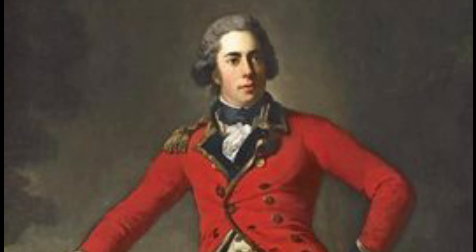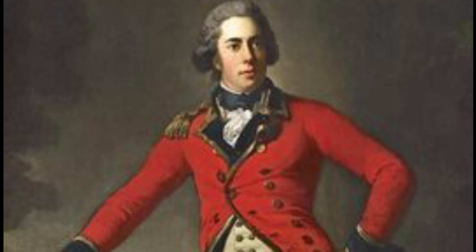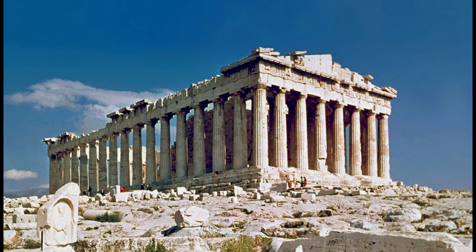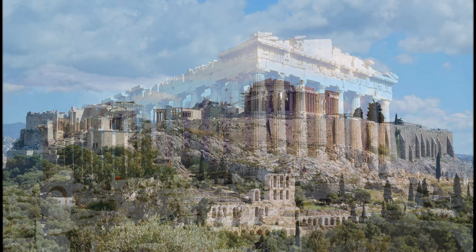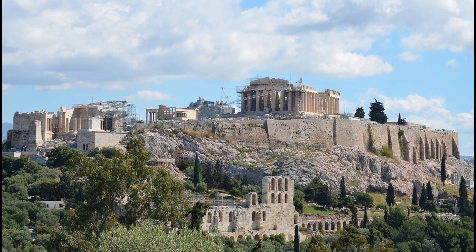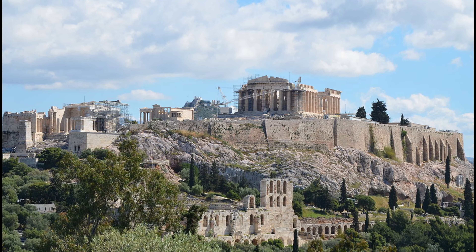In 1806, Thomas Bruce, 7th Earl of Elgin, ambassador to the Ottoman Empire from 1799 to 1803, removed the large collection of marble sculptures from the Parthenon on the Acropolis in Athens and transferred them to the UK. In 1816, these masterpieces of Western art were acquired by the British Museum by Act of Parliament and deposited in the museum thereafter.